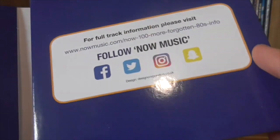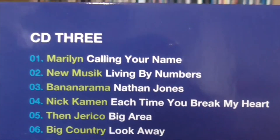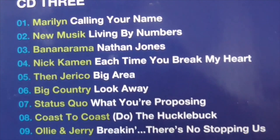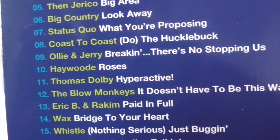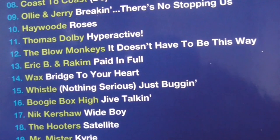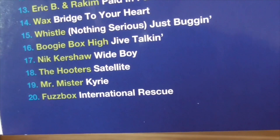Follow Now on all their social medias if you want to keep up to date. CD3 starts with Marilyn, then New Music, Bananarama, Nick Kamen, Jericho, Big Country, Status Quo. Hyperactive by Thomas Dolby — not forgotten to me, but I can see why a lot of people might not remember that one. Jack Talking, Wide Boy by Nick Kershaw. And finishing with Fuzzbox with International Rescue.